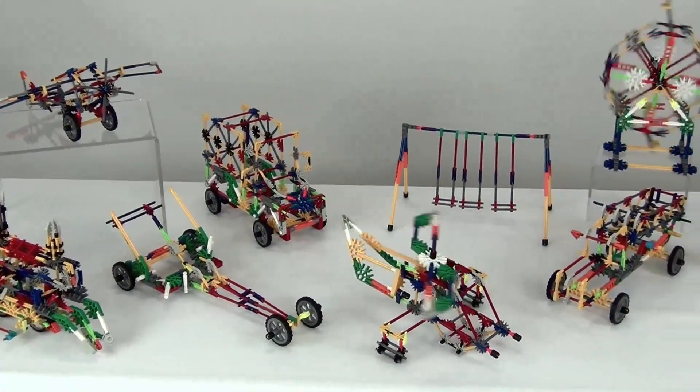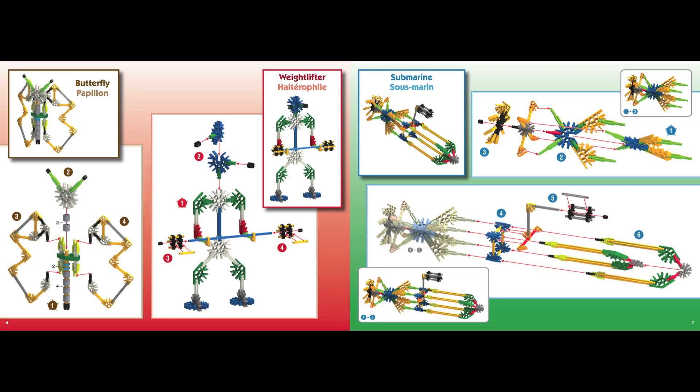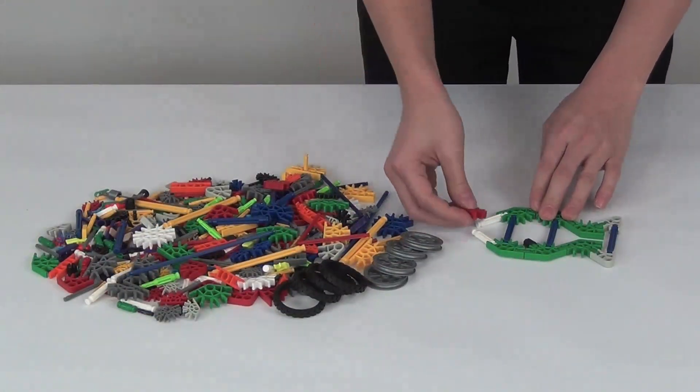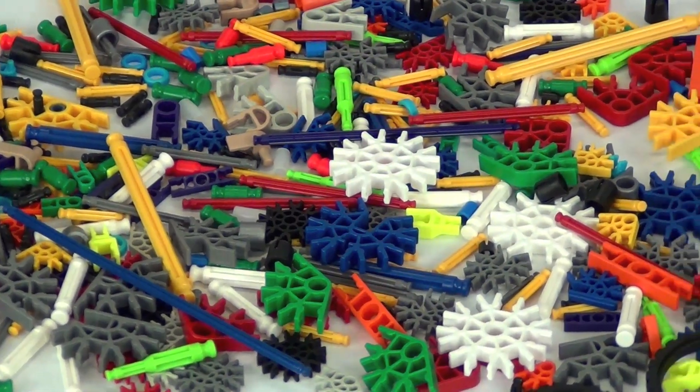With 50 building ideas that can be built one at a time, you will never run out of ideas. Use the easy to follow building instructions to complete the models, or use the parts included to create your own model. With over 400 parts, the possibilities are virtually endless.